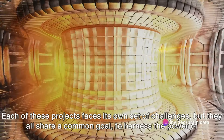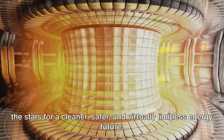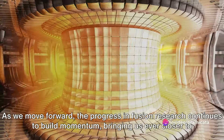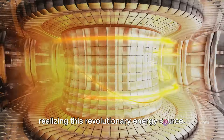Each of these projects faces its own set of challenges, but they all share a common goal: to harness the power of the stars for a cleaner, safer, and virtually limitless energy future. As we move forward, the progress in fusion research continues to build momentum, bringing us ever closer to realizing this revolutionary energy source.